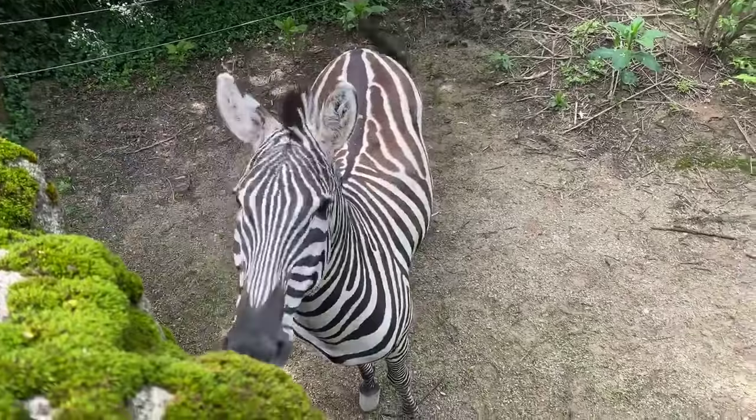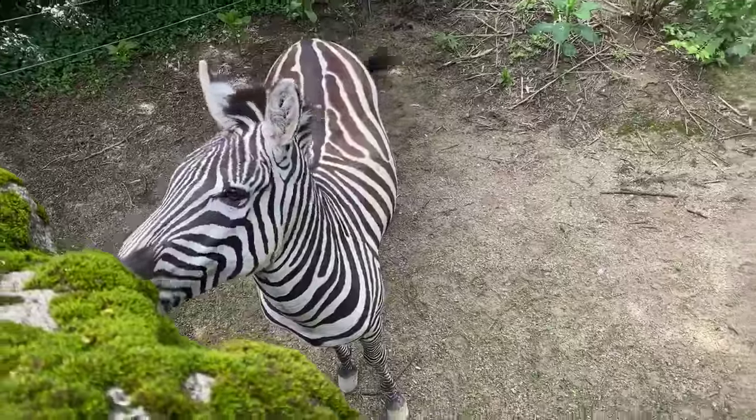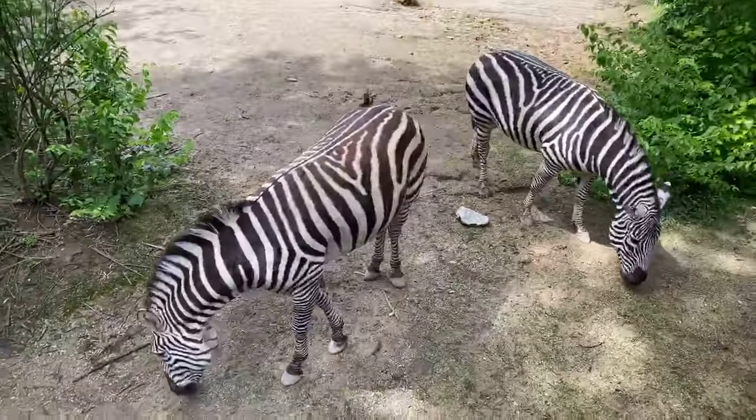Claire wants to know what their tails are for. As you can see, they're flicking their tails right now. That's going to help keep flies off of them and also help keep them cool.